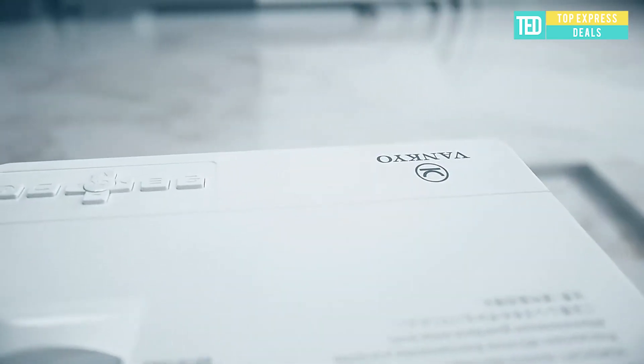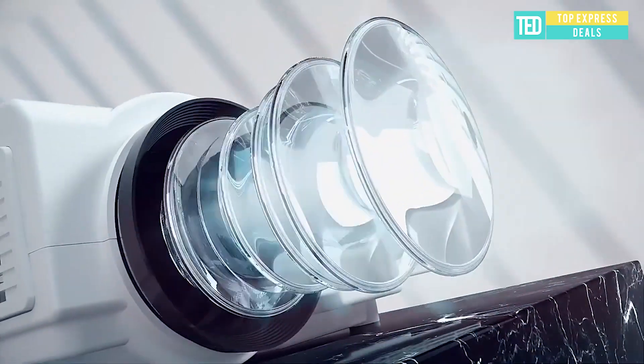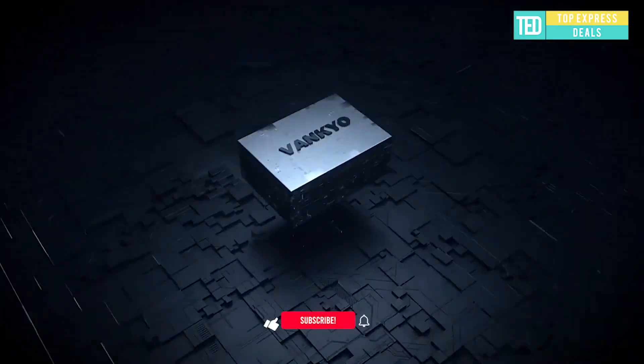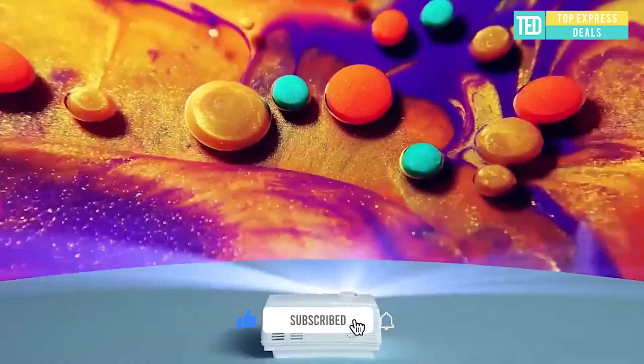Mini Projector. The Venkyo Leisure 3 Mini Projector provides a watching size from 32 inches to 170 inches, with the projection distance between 4.9 feet to 16.4 feet. 90 inches at 9.84 feet is the recommended viewing distance.